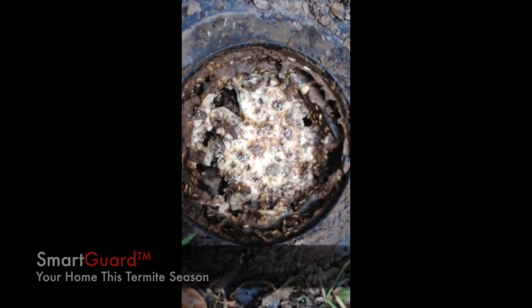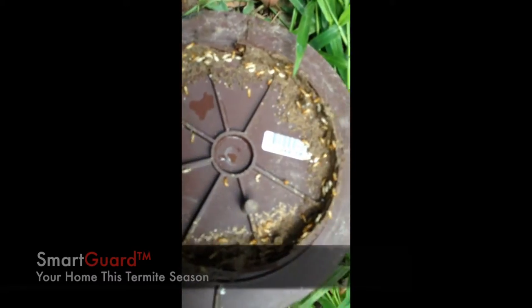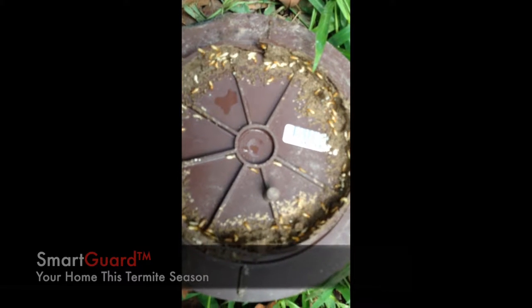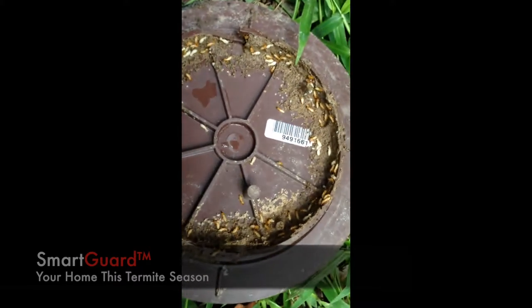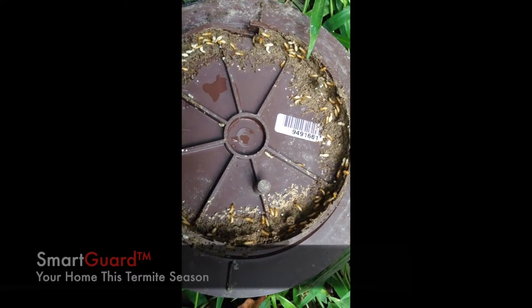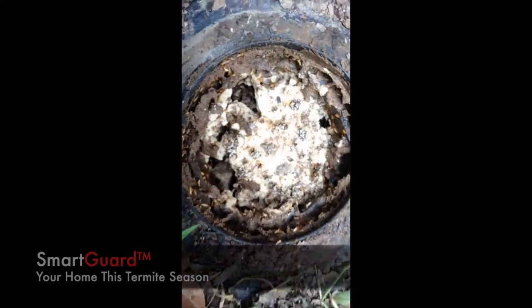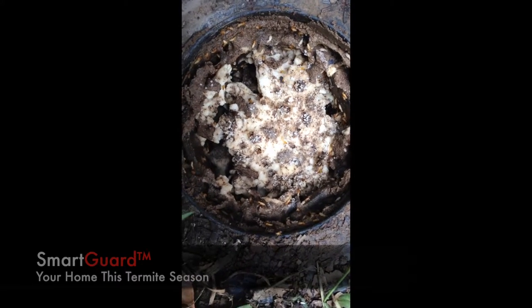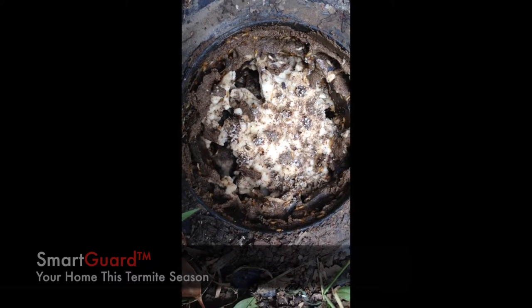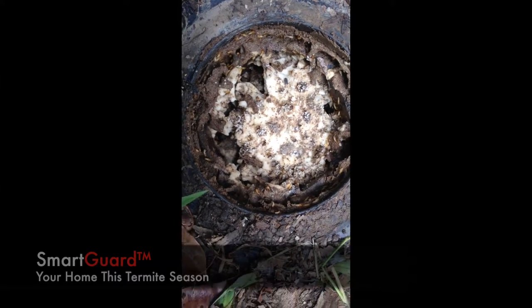The station is loaded full of termites. Underneath the lid you can see them even better — loads of coptotermes termites. This just shows that the termites absolutely love eating Xterra Bait.